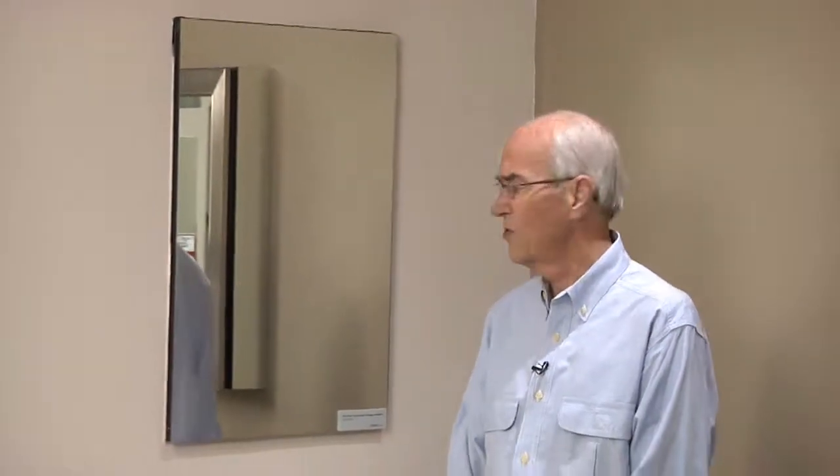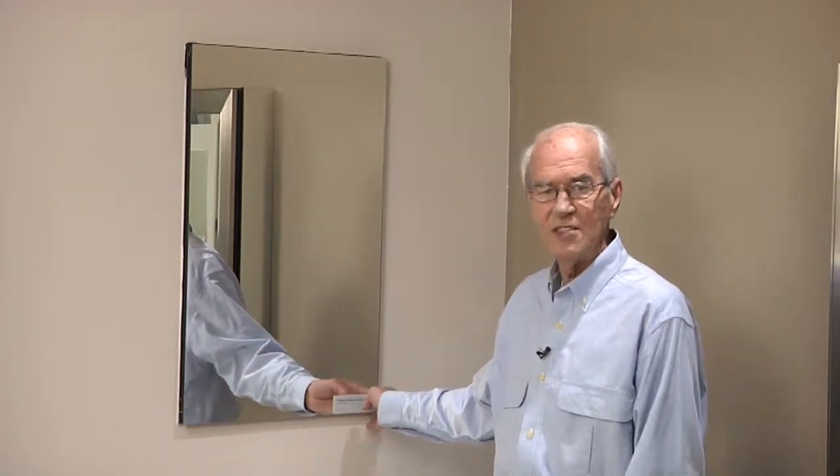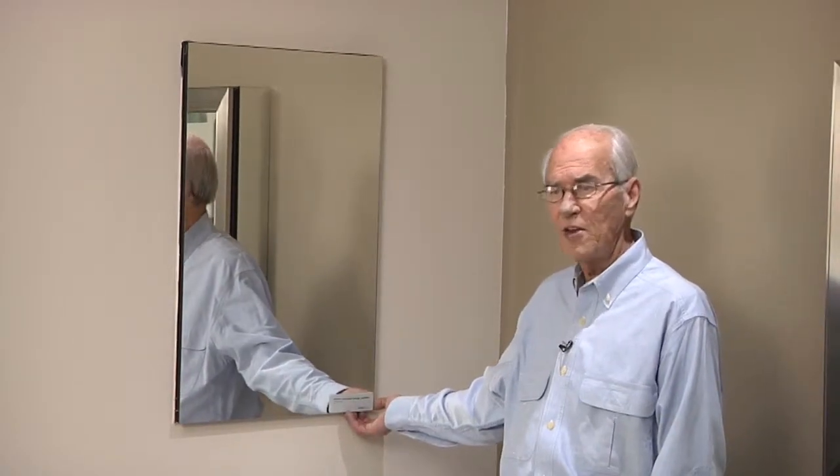I have a lot of clients making comments recently about how many more items there are available for their selections when they're redoing their bathrooms or building their new homes. One of them is the old standby medicine cabinet — we all remember them on the wall, just kind of stuck there, ready for our toothpaste and things like that. Roburn is the company that we represent. It's a Kohler company, made in Pennsylvania.